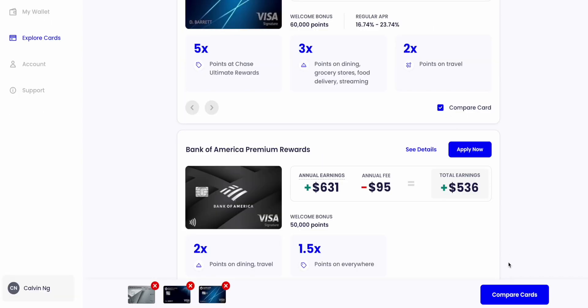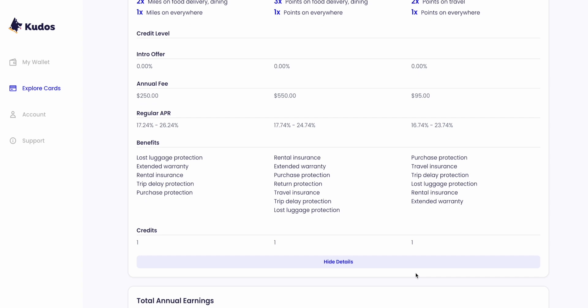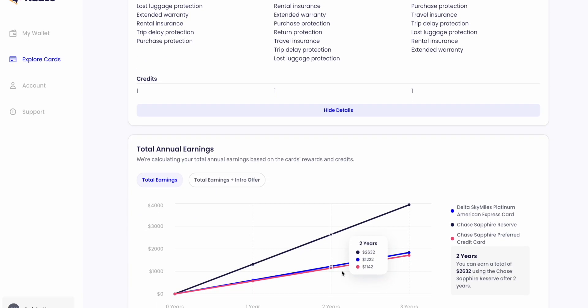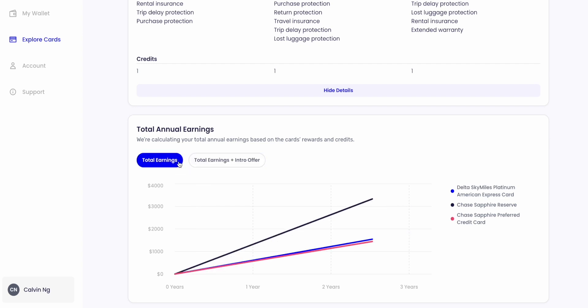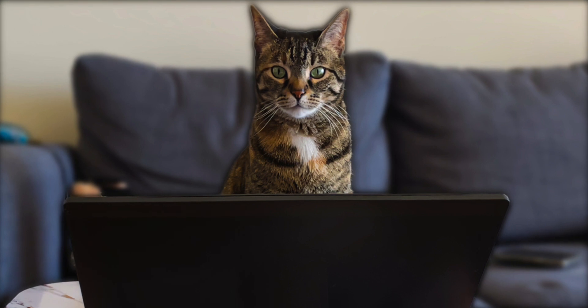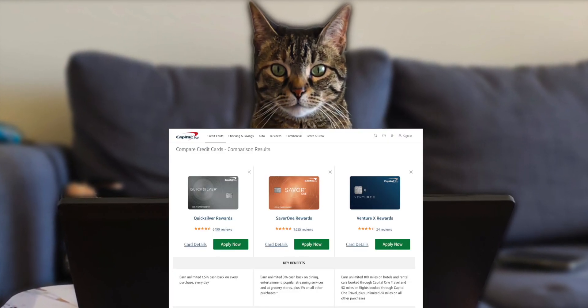You can select up to three cards you are considering applying for and compare them all at once in an easy, clear-to-read summary. If you scroll down to the bottom of the comparison tool, you'll be shown a line graph of the potential earnings between the cards you are considering, and you can choose to see the potential with or without the welcome bonus in the calculation. This makes the comparison tool very neat, because most of the time you can only easily compare cards within the same bank.